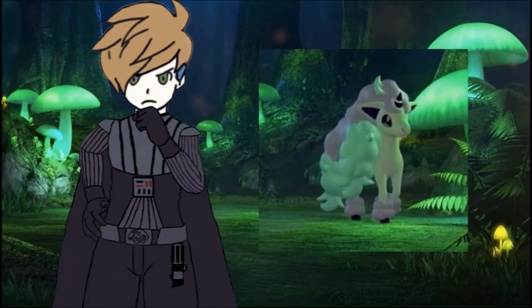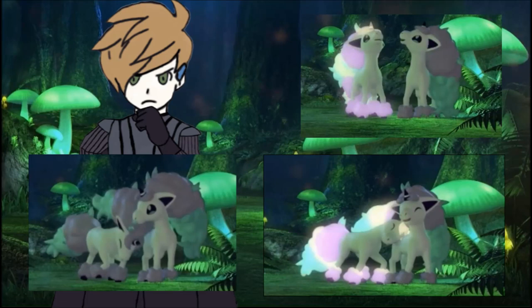Even more so, when the stream closed out, we actually got to see two of these Galarian Ponytas walk out into the center of the clearing, and they started playing with each other. They snuggled with each other, and one's mane lit up like a rainbow, and its tail lit up like a rainbow.